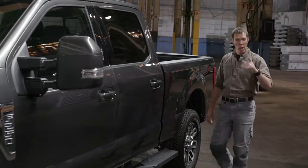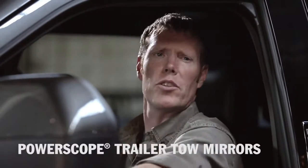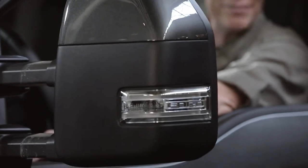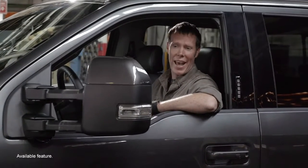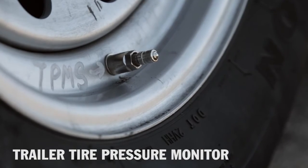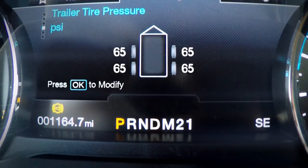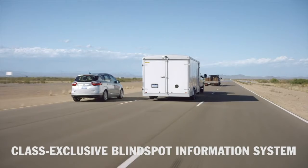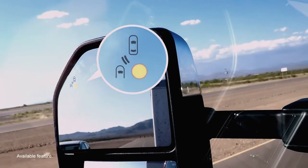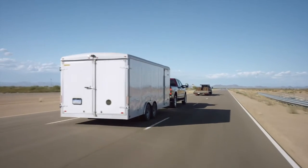The innovations that help you tow go well beyond increased capability. PowerScope trailer tow mirrors can be adjusted to move farther away from the truck body at the touch of a button. Another button folds them in flat against the cab. You can monitor the pressure of the tires on your trailer without leaving the driver's seat — the PSI of each tire can be accessed on the productivity screen. Super Duty has a trailer blind spot information system that signals you in the outside mirror when a vehicle is detected in a blind spot, providing coverage for the truck you're driving as well as the trailer you're towing.